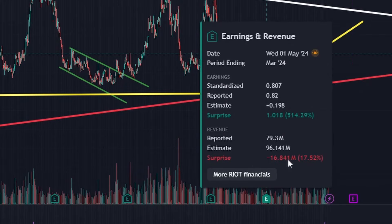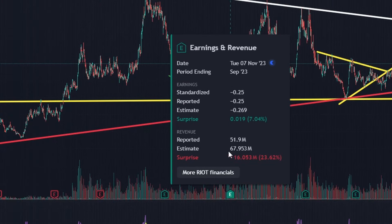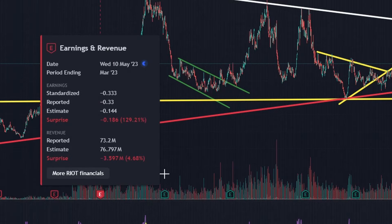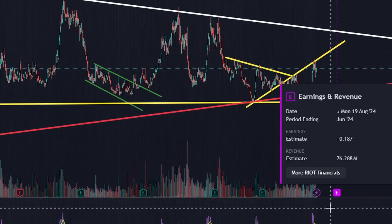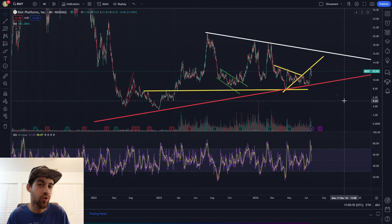One thing to notice is that Riot has missed their revenue quite a few times. The revenue expectation is $76 million, a $3 million decrease over last quarter - which was before the halving - so it's surprising they only expect a $3 million decrease. Get ready for revenue to miss again. They are very prone to missing revenue. The last time they didn't miss was the quarter ending December 2022, though their EPS hits every time. They're expecting an unprofitable quarter, and maybe we get a good buying opportunity back under $10.